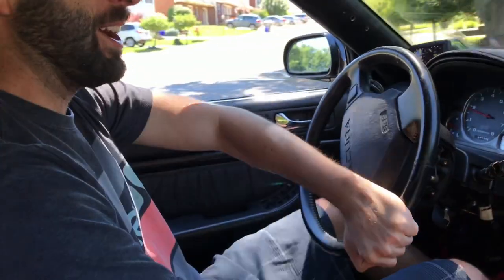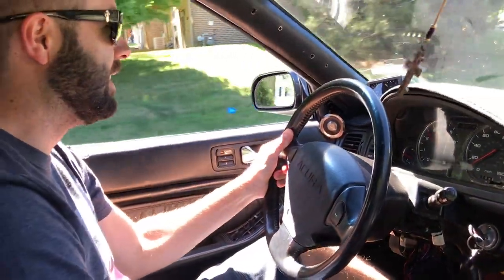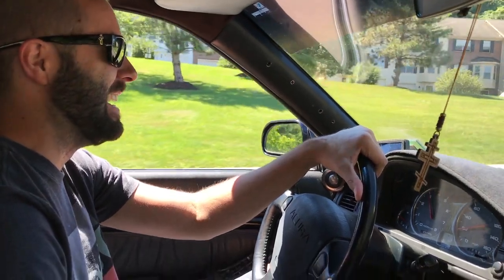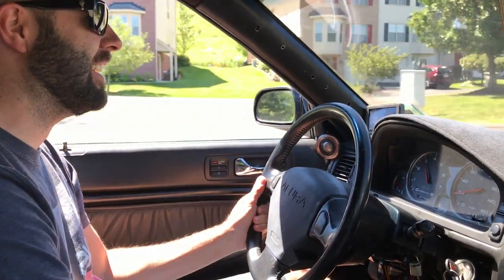You weren't kidding about that clutch. Oh baby. That is either on or off — there is no middle ground with that thing. Hey, I didn't stall it though. No, you didn't stall it. You hit the two-step, but that's okay.